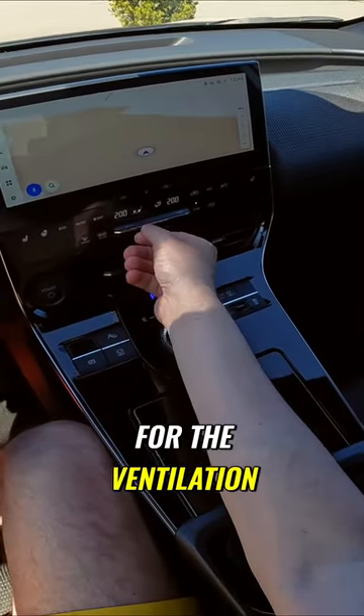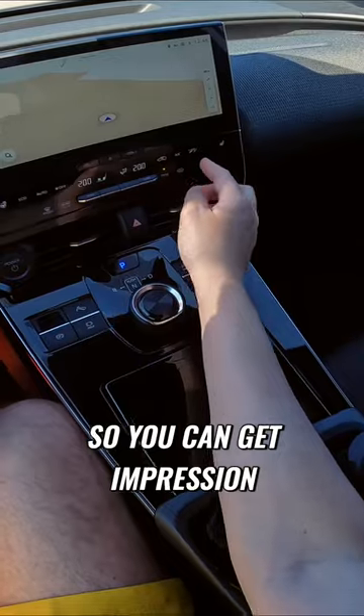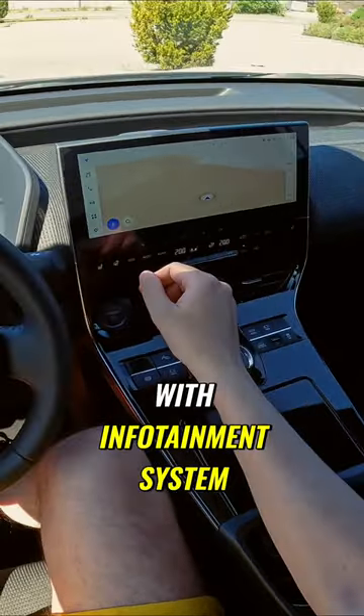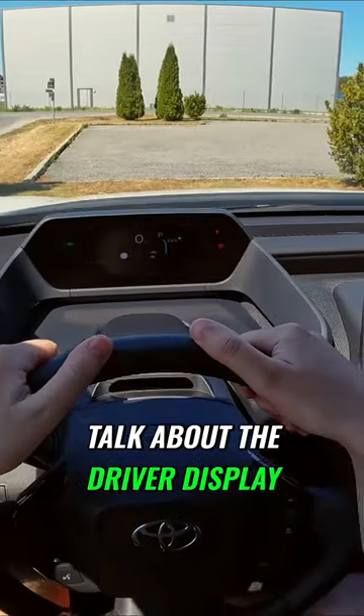You have these controls for the ventilation and AC — touch capacitive buttons. I have another video with the infotainment system, so we will not touch on it, and we will not talk about the driver display.